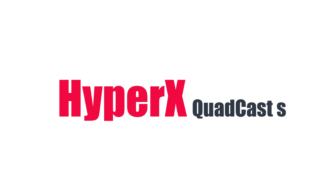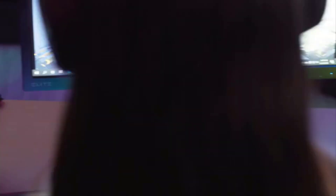The number 5 on the list is the HyperX QuadCast S. The gamer-centric HyperX QuadCast S is an excellent microphone for the gamer or streamer looking for an easy-to-use, clear-sounding mic.